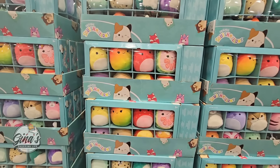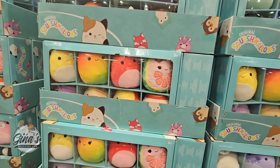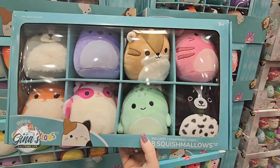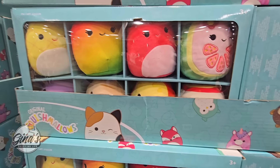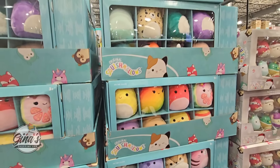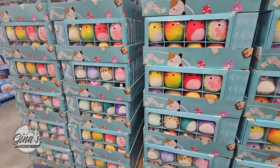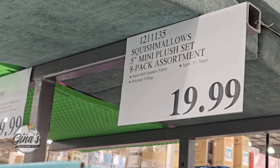The Squishmallows — these are so cute and so popular. I'm really surprised at how long they've been popular, but I know they're collectibles as well. It's a set of eight, and it looks like we have maybe three different boxes. They're really cute and you can even break these up for little gifts if you wanted to. My daughter and her friends still like them because they're so soft and squishy. $19.99 for a pack of eight.